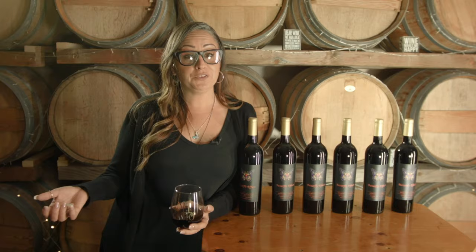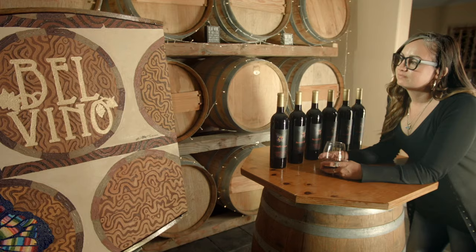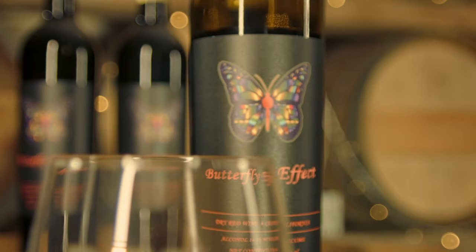The original term butterfly effect comes from a small change making a big one — the flapping of a butterfly causing a hurricane. To me, I take it in a different light. What it means is a small act of kindness can really change someone's life. And to me, that's what Butterfly Effect is all about.